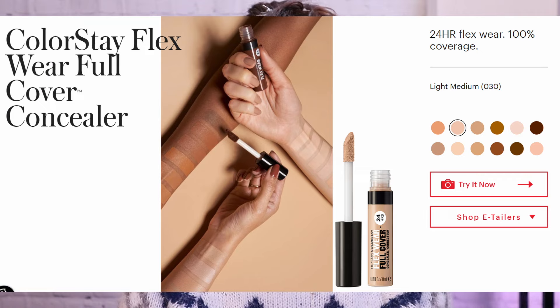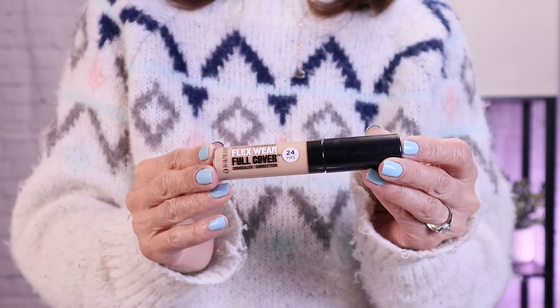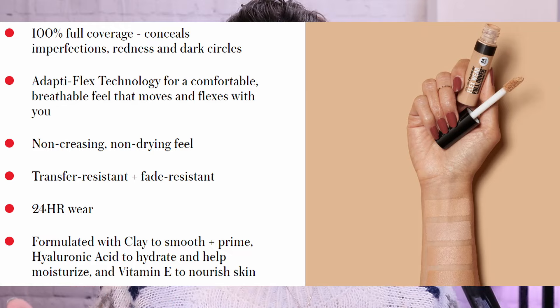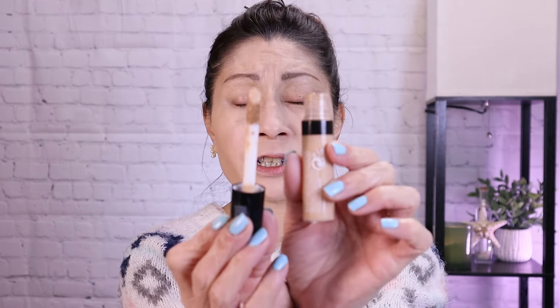This looks really pretty — very glowy and radiant. For concealer, it's from Revlon: the ColorStay Flexwear Full Cover Concealer. I'm always leery about full coverage concealers because they tend to look cakey. This contains hyaluronic acid and vitamin E, retails for $12.99, and comes in 16 shades. I picked up Light Medium, which is a little too deep. It also contains clay — and the first thing that comes to mind is dried up, cracking, and cakiness. But we're going to give it a shot.